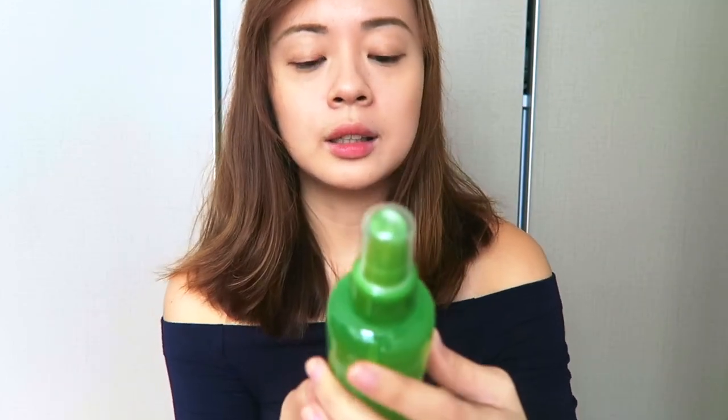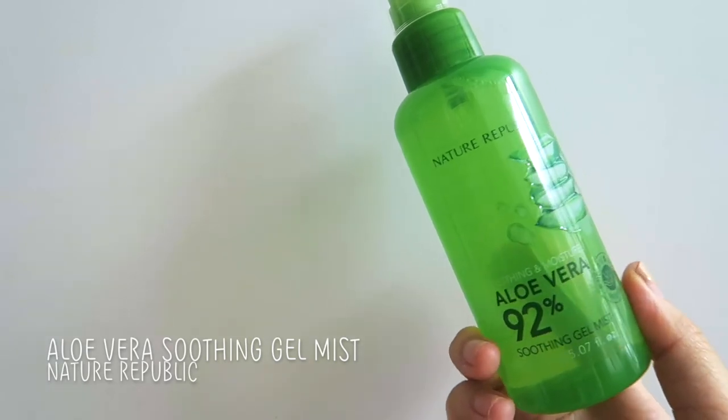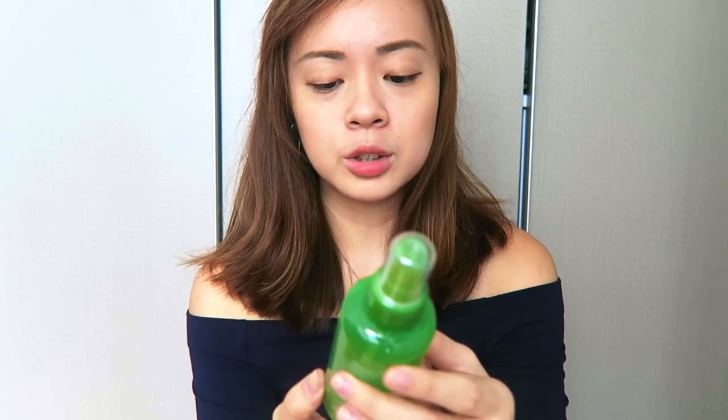That's all the products I'm currently using. Now in no particular order, I'm sorry if I'm jumping all over the place — these are products I bought but haven't opened yet. First, I got this Soothing and Moisture Aloe Vera 92% Soothing Gel Mist from Nature Republic. My face gets really oily and looks dead throughout the day, so I thought I could bring this out, or maybe put it in a smaller bottle to keep in my bag.